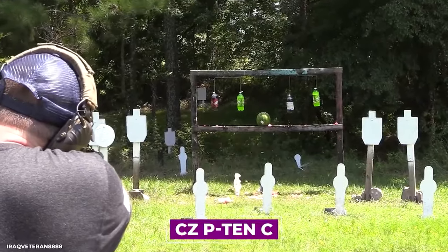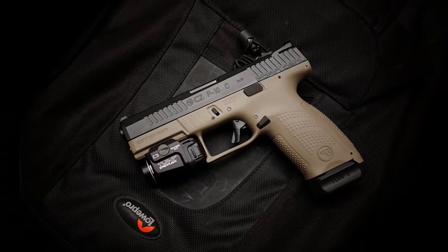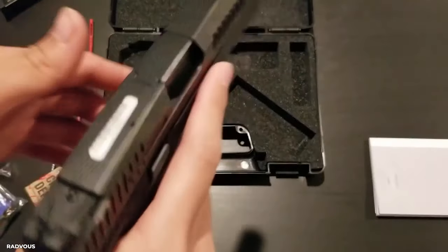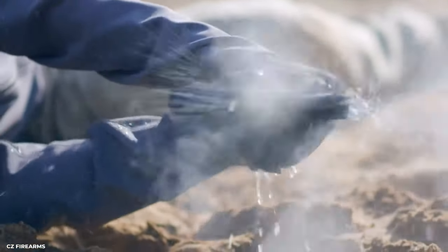When it comes to performance, the CZ P-10C is unrivaled. It is as precise as a laser-guided rocket. The recoil feels more like a gentle pat on the back than a harsh shock. You aim, shoot, and strike your target with pinpoint accuracy.